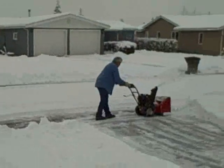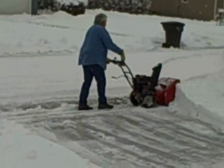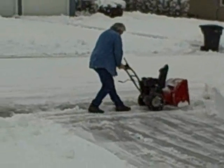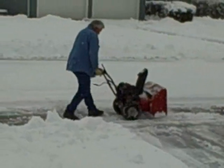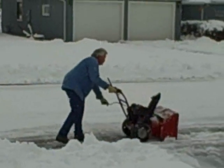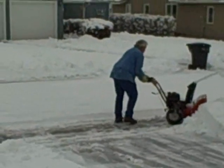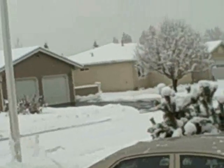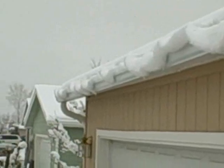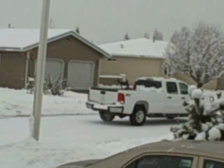Lots of snow. Anyway, there you go folks — you can see how much snow we had there. And they're going down the road. Hi neighbor.